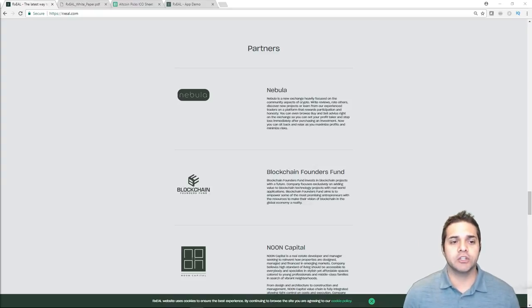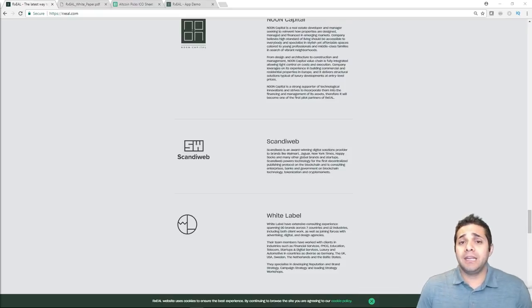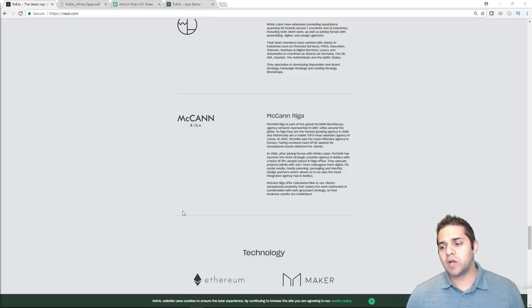Now their partners. Their biggest partner is Scandiwab — they help bring value to blockchain projects, have lots of awards, and have worked with brands like Walmart, Jaguar, New York Times, Happy Socks, and other global brands. They're also a Google partner. Outside of that, most of their other partners aren't huge, which is something we'll talk about in the pros and cons.